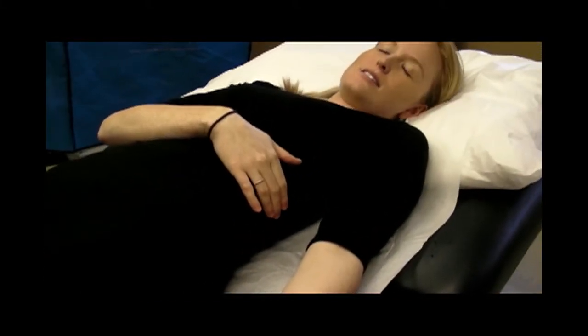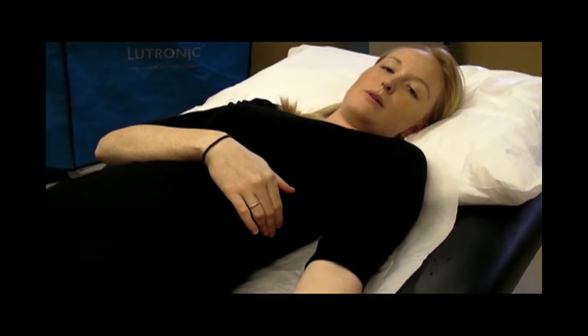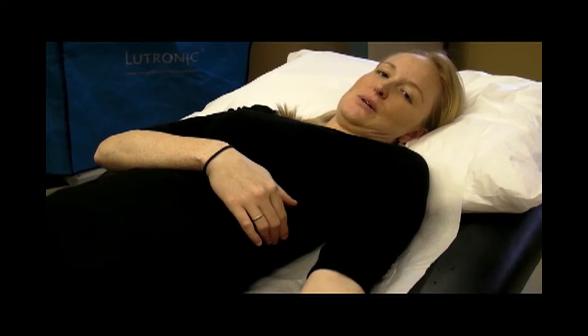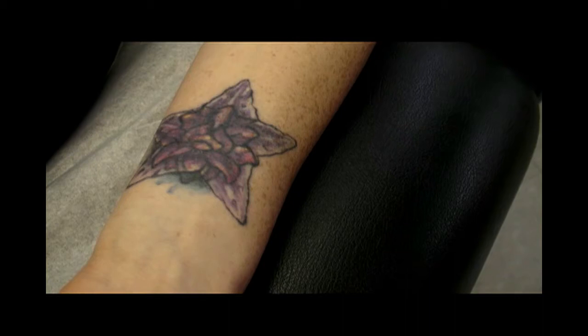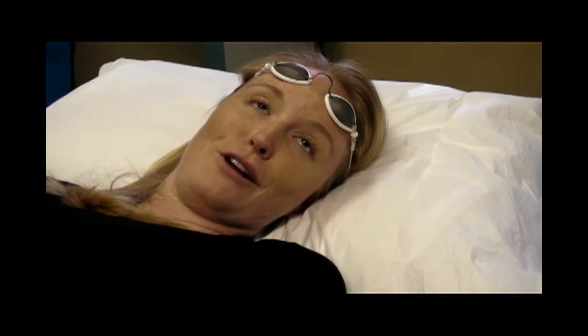This causes us to remove tattoos about three times as fast as you would normally. I was 18 when I got my first one here, and then 19 when I got the cover-up done. So yes, those young decisions die hard.